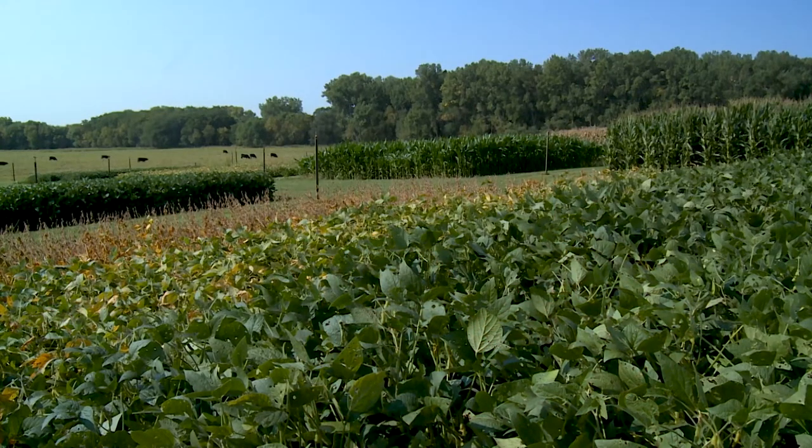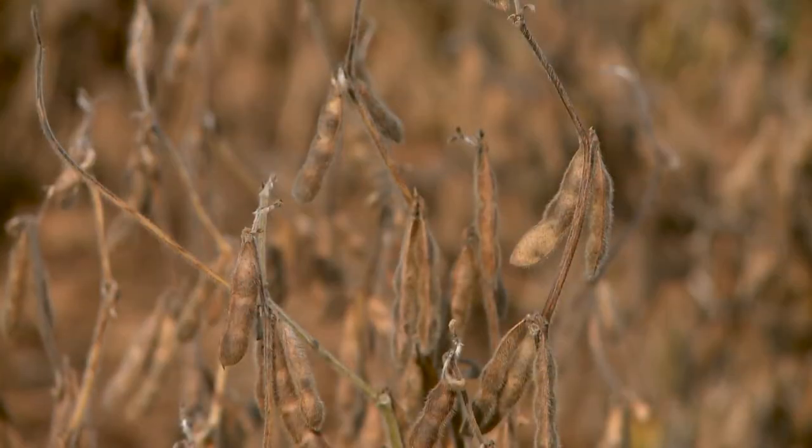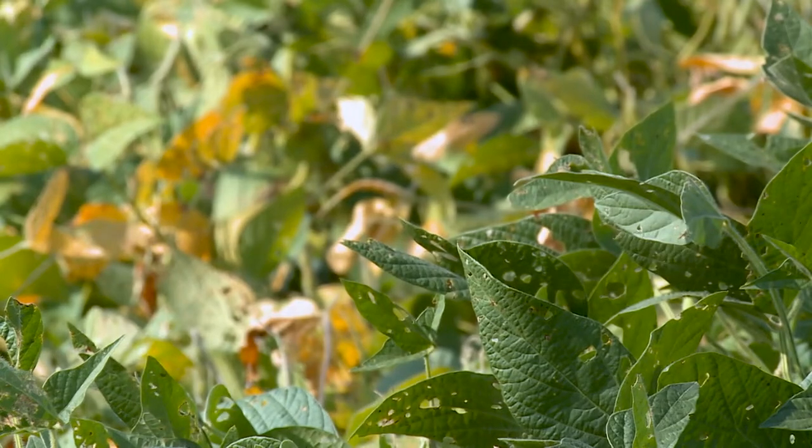When beans get overly dry, they can shatter — and shatter losses alone of three to four beans per square foot is a bushel per acre loss. Shatter is a big issue, but you're also getting paid on less bushels at eight or nine percent. As beans dry to 12, 11, nine, and eight percent, we are losing far more in water weight than if we would have been delivering those beans at 14 or 14.5 percent.